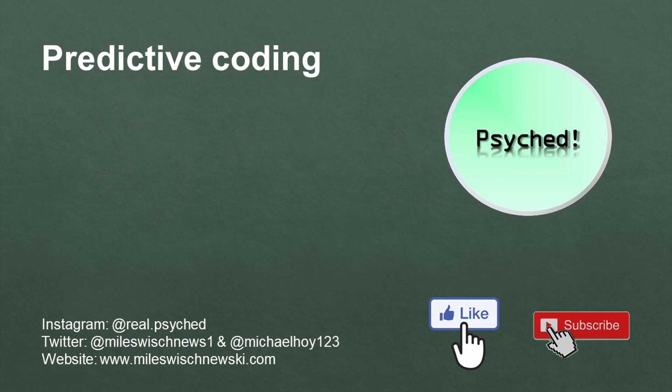Anyway, that's it. We hope you enjoyed this introduction on predictive coding. If you did, please consider leaving a like, and as always, we hope to see you next time.